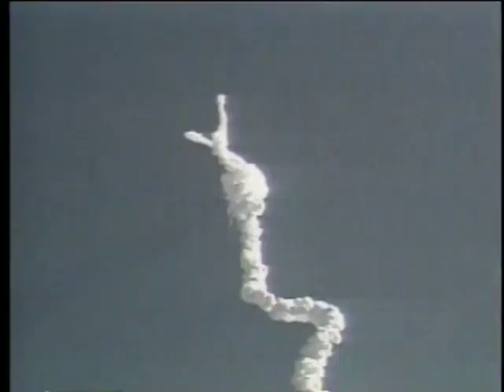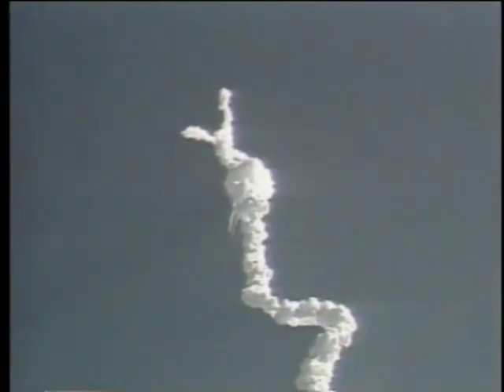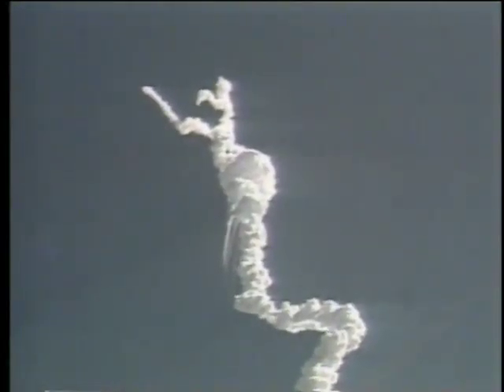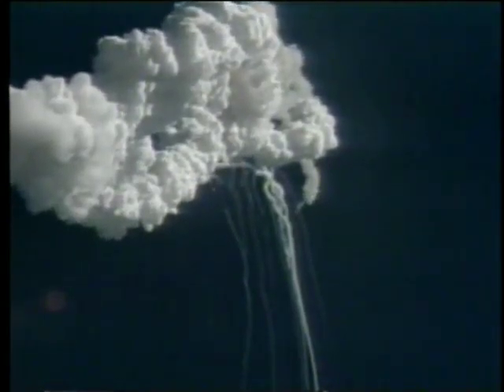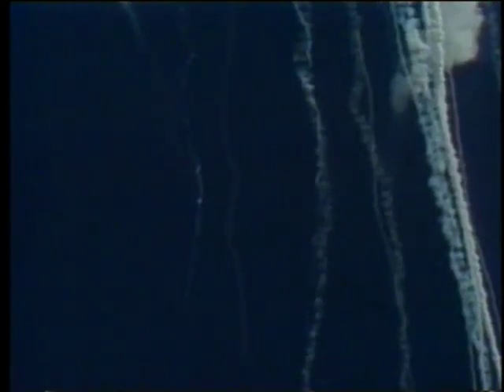Altitude 4.3 nautical miles, downrange distance 7 nautical miles. Flight controllers here looking very carefully at the situation. Obviously a major malfunction.